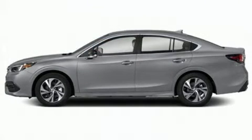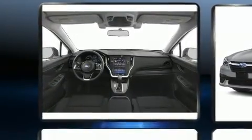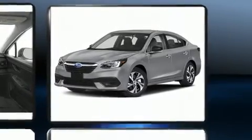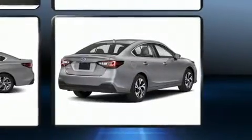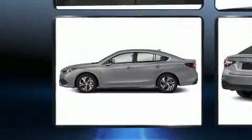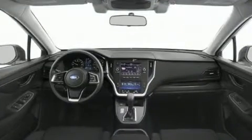Subaru ensures the safety and security of its passengers with equipment such as head curtain airbags, front side impact airbags, traction control, brake assist, a security system, an emergency communication system, and four-wheel disc brakes with AVS. This car was designed with safety in mind, allowing you to drive with even greater assurance.